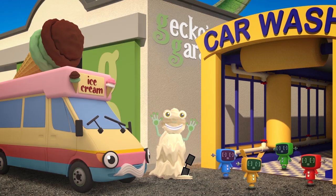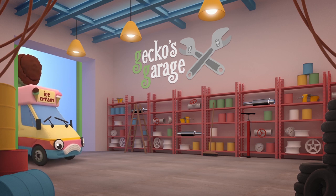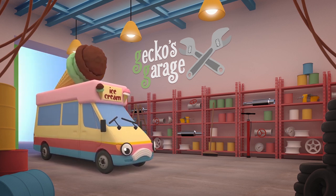Yuck! Oh dear, that's not right! This ice cream is all warm and melted! And look, Vicky — there's a puddle of water underneath you! Come on inside the garage — I have a feeling that your freezer might be broken!